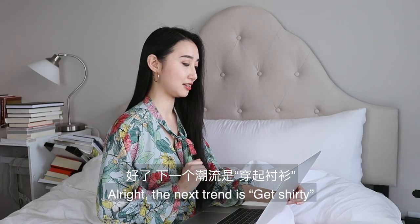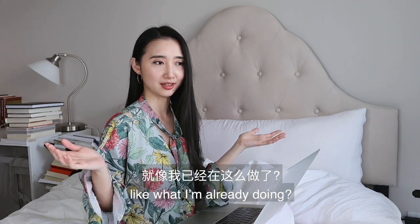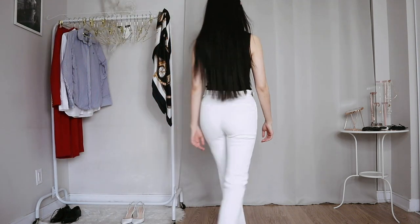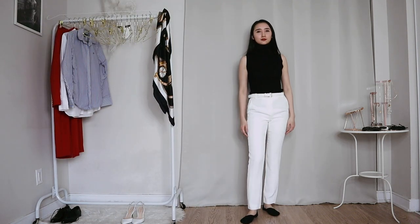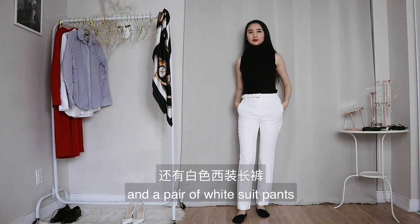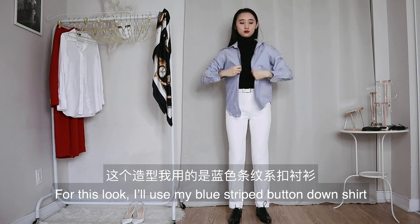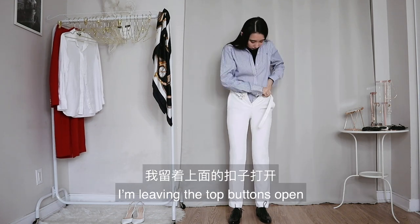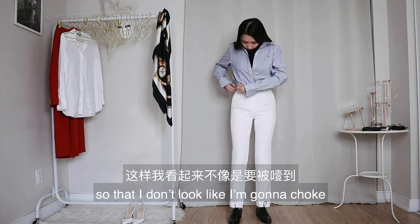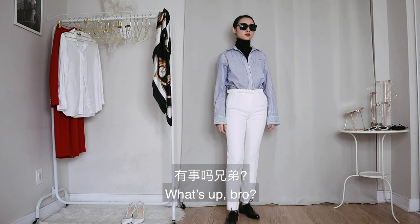The next trend is get shirty — so basically just wear your button-down shirt, like what I'm already doing. I'm starting with a sleeveless turtleneck underneath and a pair of white suit pants. I'll put on my black oxfords as well. For this look, I'll use my blue striped button-down shirt, leaving the top buttons open so that I don't look like I'm going to choke. Now I'll tie my hair up and wear my black shades. What's up, bro?